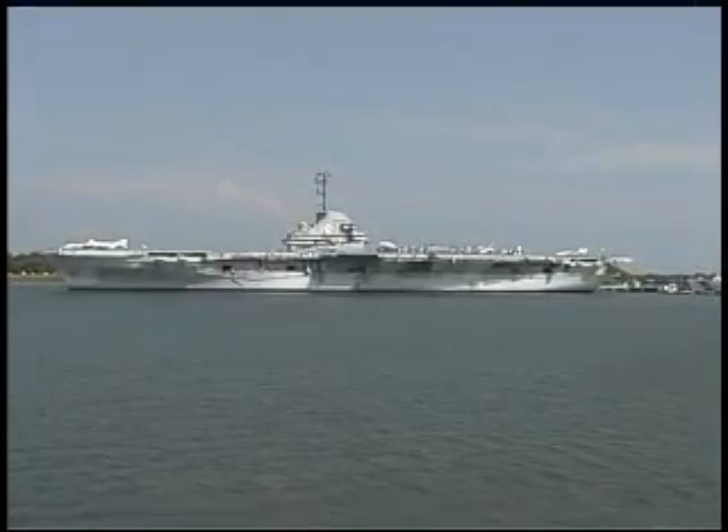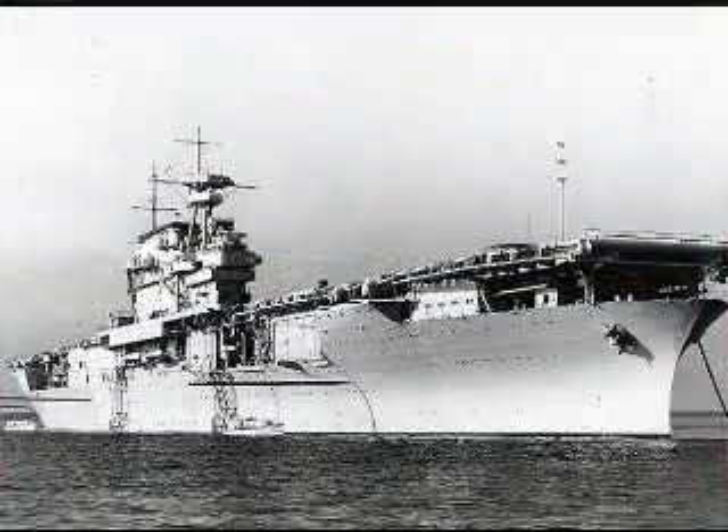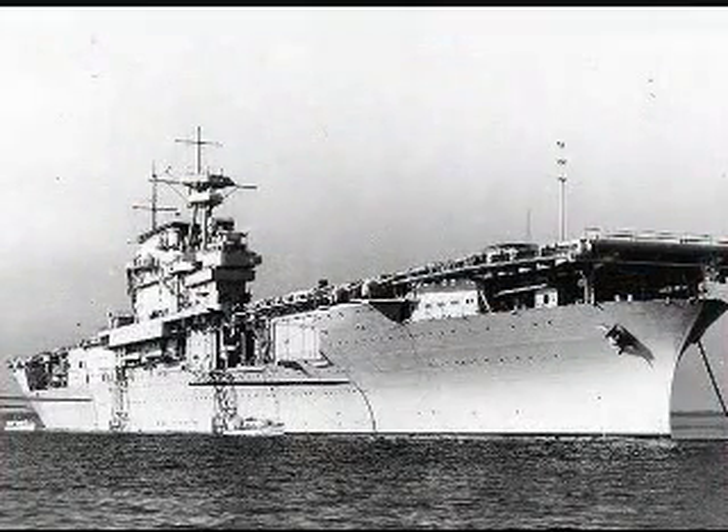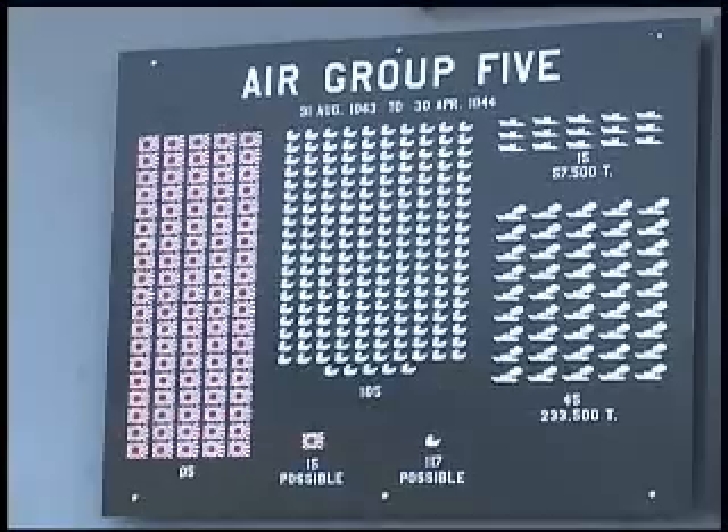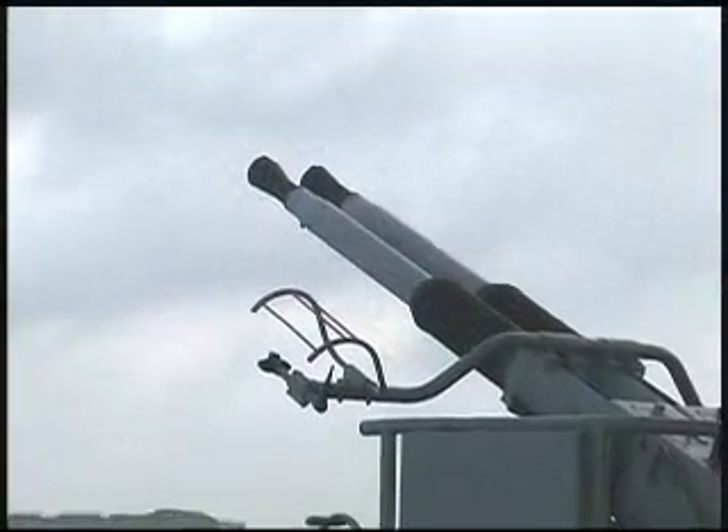She replaced the former Yorktown aircraft carrier, the CV-5, that was sunk at the Battle of Midway in 1942. But this aircraft carrier, the CV-10, has an extraordinary military record. She earned 11 Battle Stars while she was commissioned.